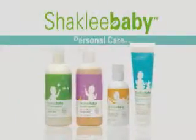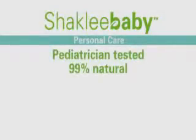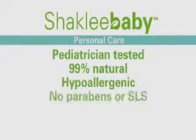We designed Shaklee baby personal care products to keep baby healthy and happy. They're pediatrician tested, 99% natural, and of course they're all hypoallergenic with no parabens, sodium lauryl sulfate, or other bad stuff.